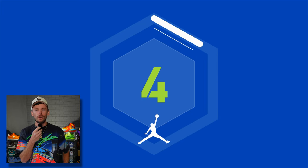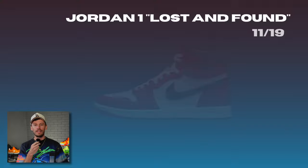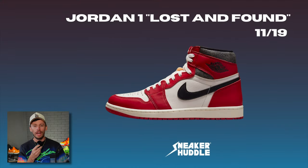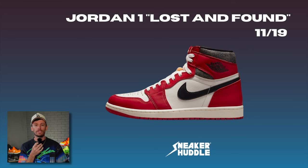Welcome back to Sneaker Heddle. In today's video, we'll be discussing the final Jordan releases for 2022. First up is the Air Jordan 1 Chicago, but this time it's a bit different — known as the Air Jordan 1 Lost and Found.